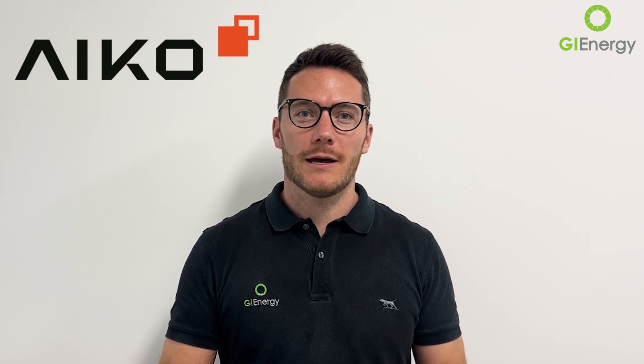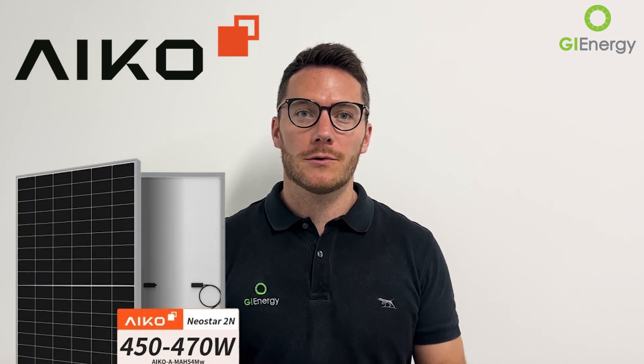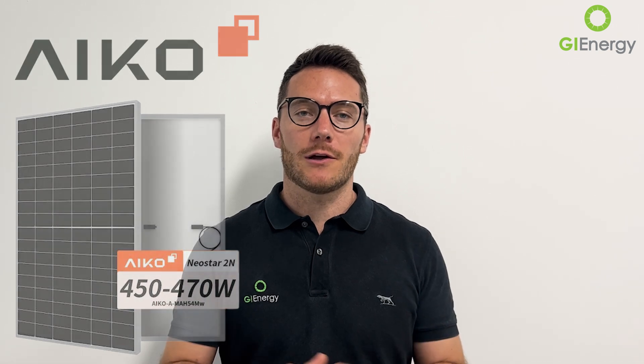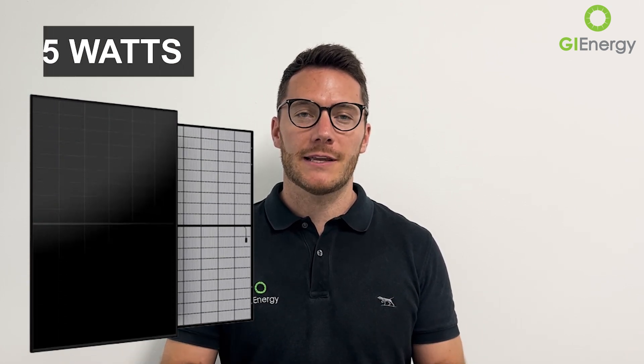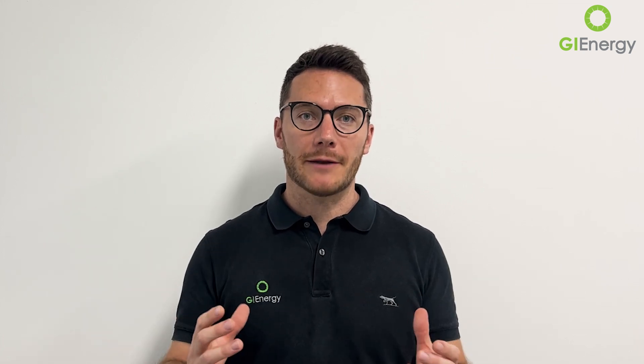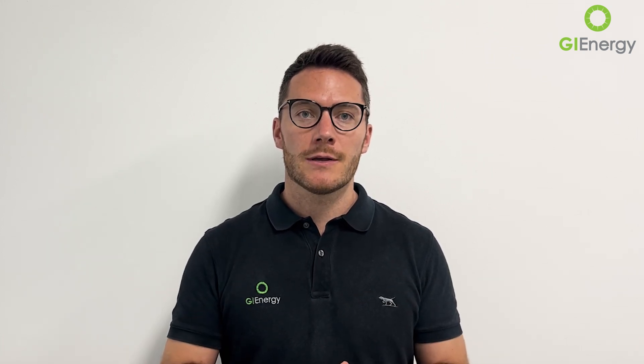Hey guys, it's Matt from GI Energy. Today we're doing a little video about the ICO solar panel. They've developed a 470-watt solar panel in the same footprint that a lot of their competitors are still working around, in the 440 to 450 power class. They also have an all-black panel that comes in at 455 watts, so very efficient for the physical size of the panel for a residential installation.